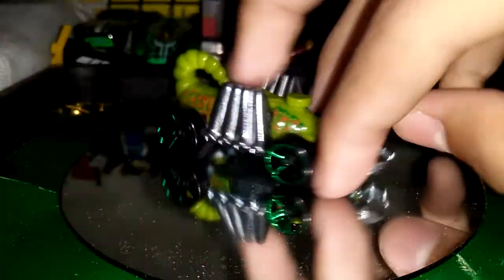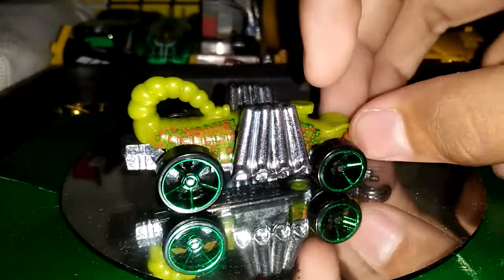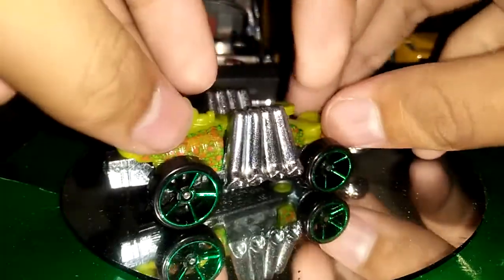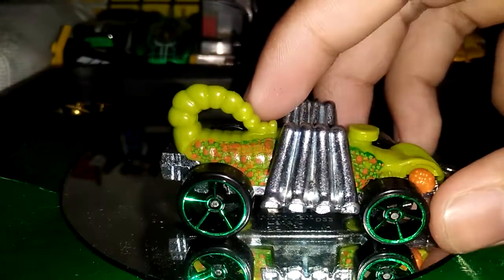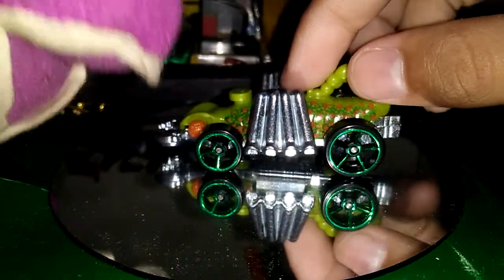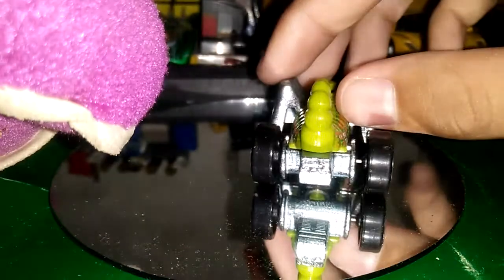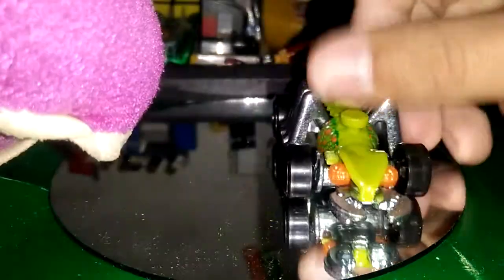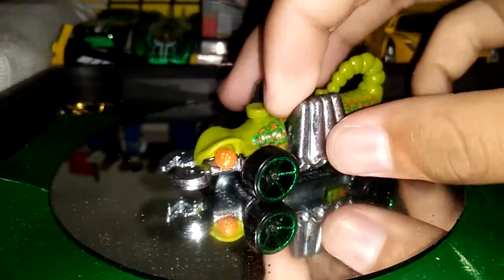I bought this pretty green scorpion-themed car. It's pretty cool. Moving nice. I don't know if this is a moving feature or it's just loose. Detail time! Front details! Side details! Cool! Back details! It's only bad. Side again. This is the Evil Weevil.